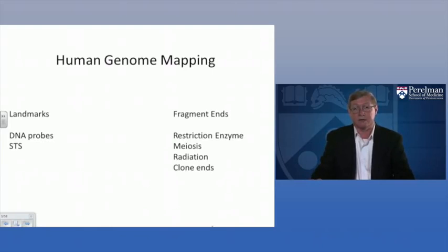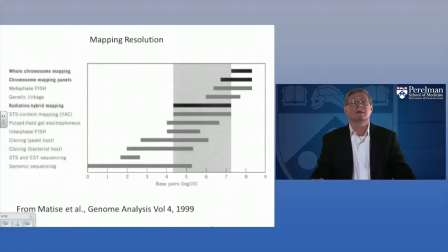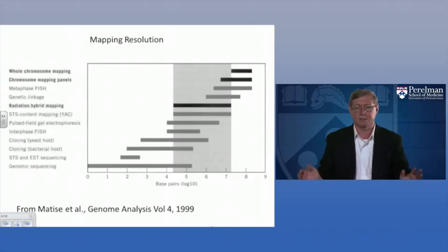The way fragment ends were generated depended on the kind of map being constructed. There were meiotic linkage maps, radiation hybrid maps, and particularly in preparation for the sequencing phase, clone-based physical maps that could be readily converted into DNA sequence. Maps varied in resolution from low-resolution whole chromosome maps to higher resolution depending on fragment size. All of these maps played key roles in integrating the ultimate DNA sequence back onto the chromosomes and into a complete genome assembly.